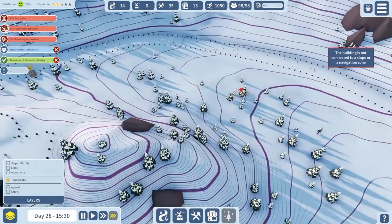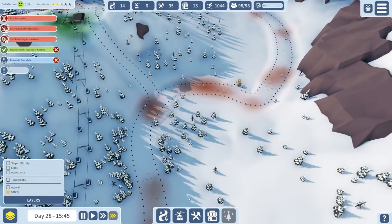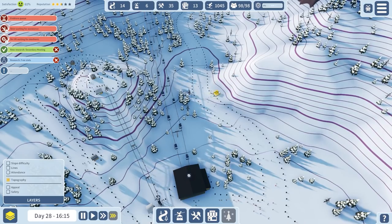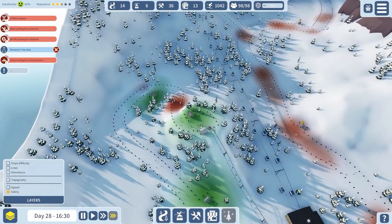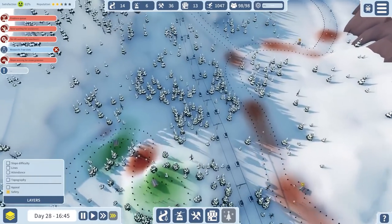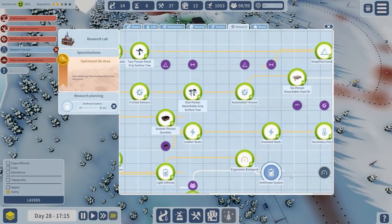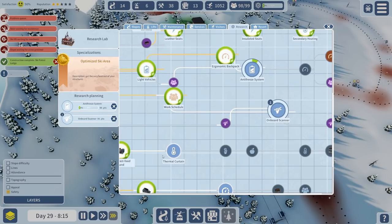I want one here - let's just build them all across, every so often we'll just place one. We have research-free slots - let's go for the anti-freeze system and purple scanners. Yeah, why not.